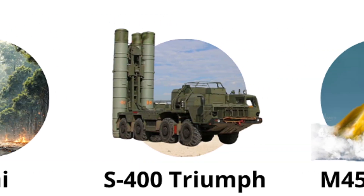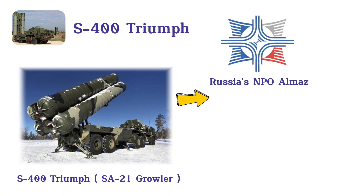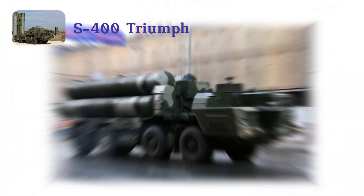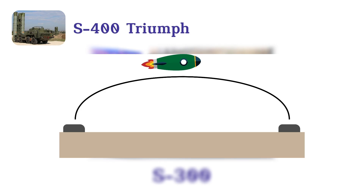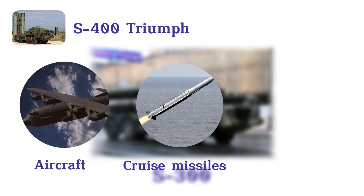S-400 Triumph. The S-400 Triumph, also known as the SA-21 Growler, developed by Russia's NPO Almaz, is an advanced surface-to-air missile system introduced into service in 2007. As an upgrade to the S-300 series, the S-400 boasts a maximum range of up to 400 kilometers and can engage up to 72 targets simultaneously, including aircraft, cruise missiles, and ballistic missiles.